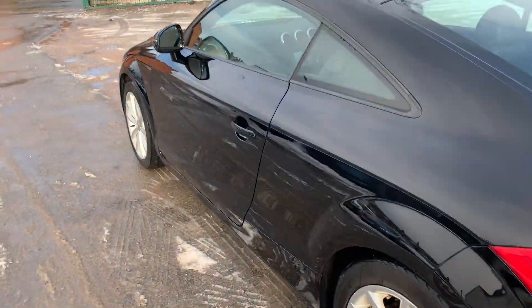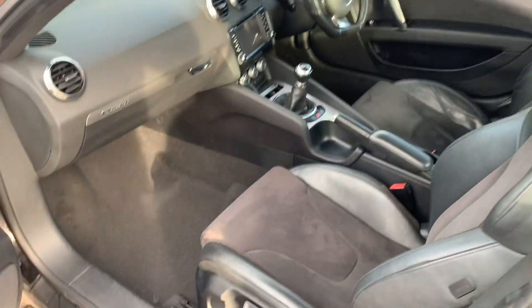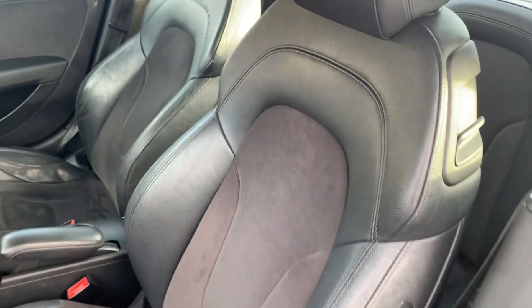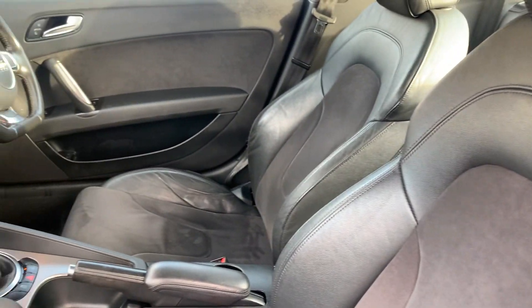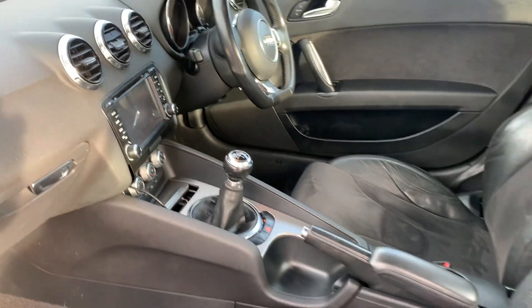Let me just show you inside. It's got an upgraded screen inside that looks like it's got Google Maps on. Very, very clean and tidy leather, never been smoked in. Flat-bottom steering wheel and that nice big colour touchscreen in the middle.